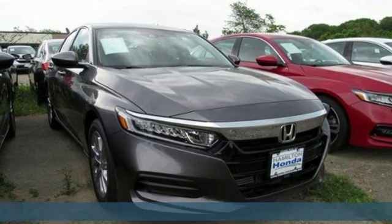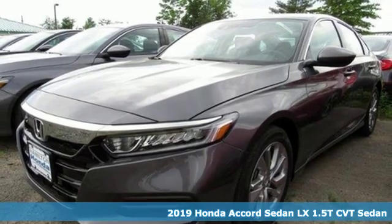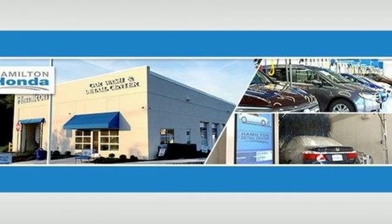Here's a new 2019 Honda Accord sedan. Honda made no compromises with this luxurious and practical Accord. It boasts an impressive list of features like these.